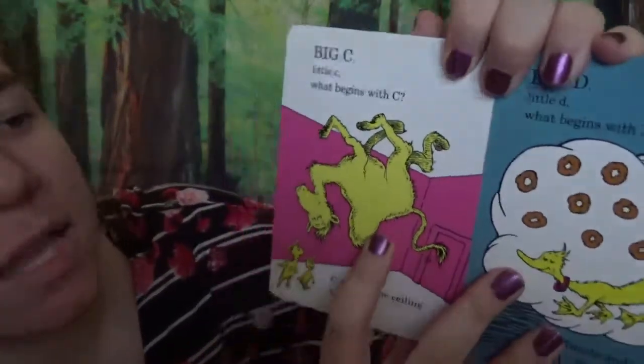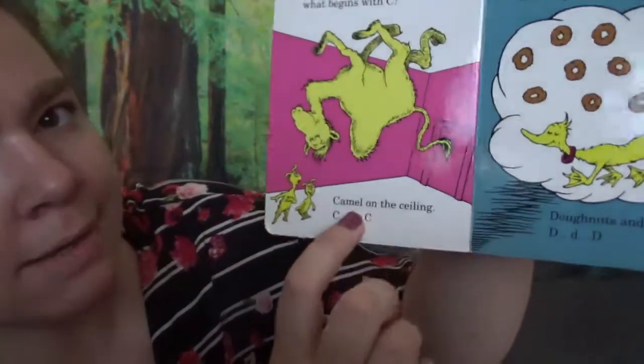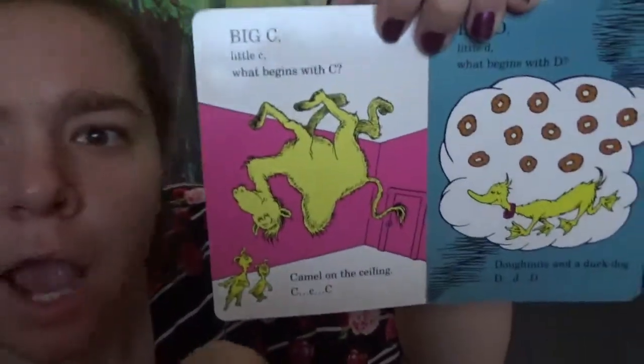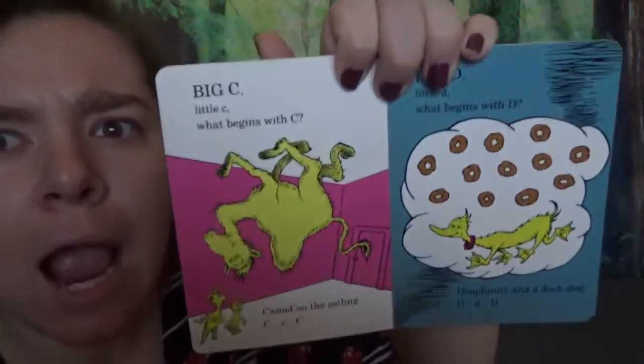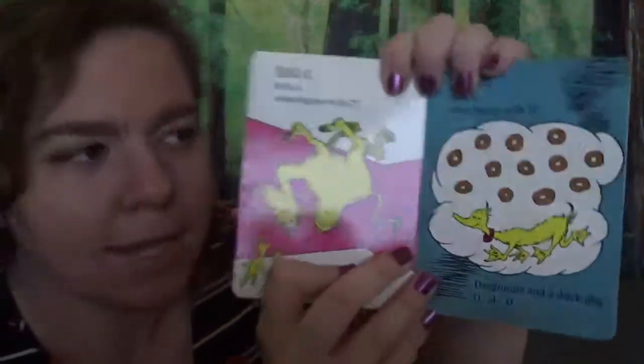Big C, little C. What begins with C? Camel on the ceiling. C, C, C. He's upside down. We can flip it over and it looks normal again. But oh my goodness, he's upside down!